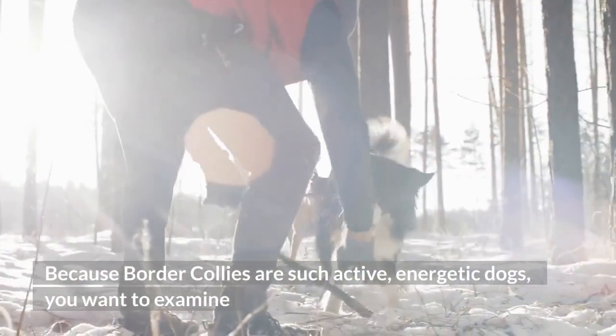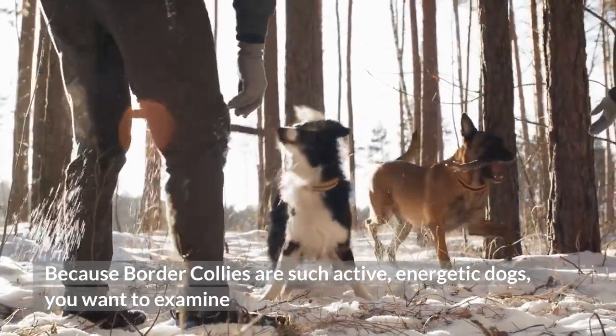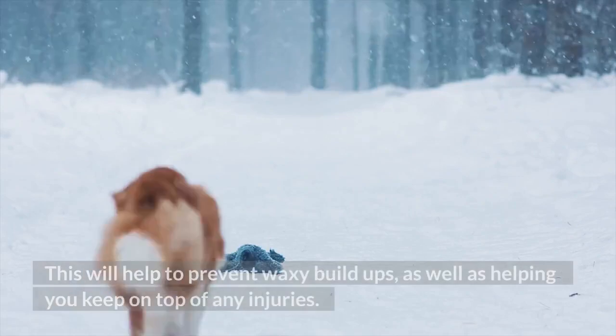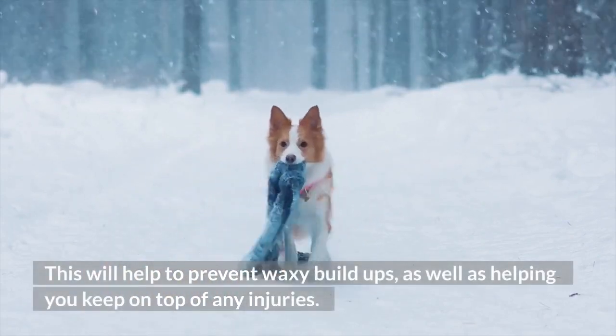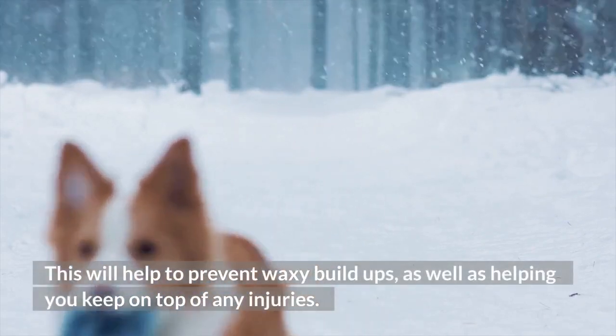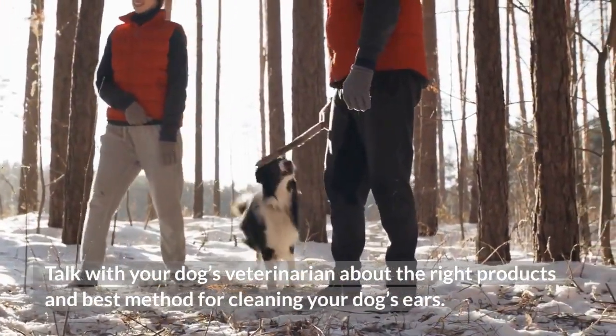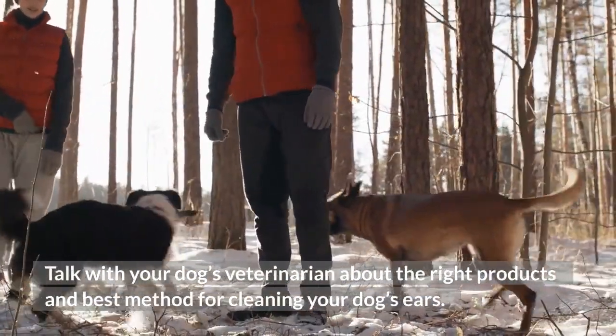Step 4: Ear Cleaning. Because Border Collies are such active, energetic dogs, you want to examine your puppy's ears every time you brush and groom your dog. This will help prevent waxy build-ups, as well as helping you keep on top of any injuries. Talk with your dog's veterinarian about the right products and best method for cleaning your dog's ears.